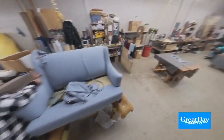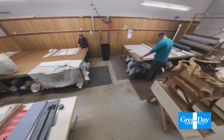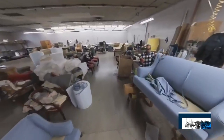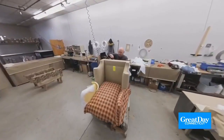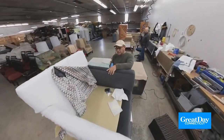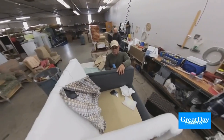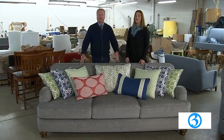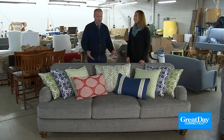Customers actually get to come back here — absolutely! Anytime somebody wants to drop by — well, call for an appointment so I can take them on a tour. I'm always happy to show them, even when their particular piece is here. I always say come on in and take a look at the process. People get a real kick out of seeing their piece all stripped down.